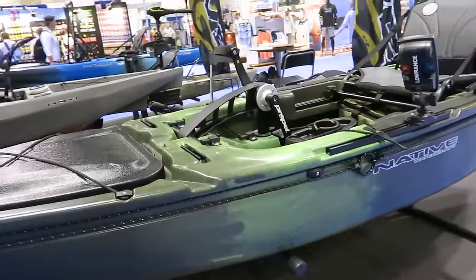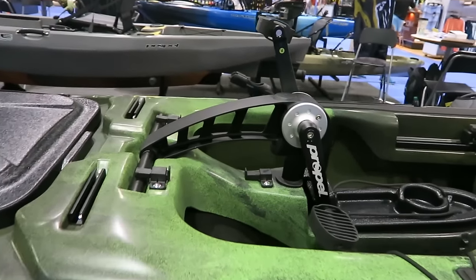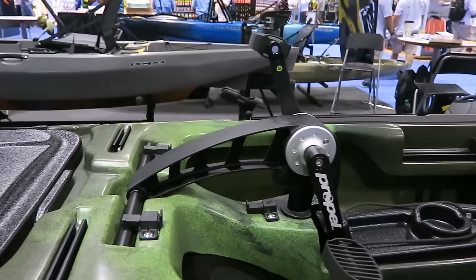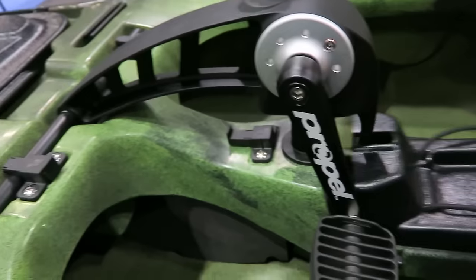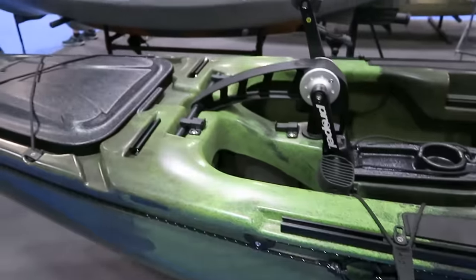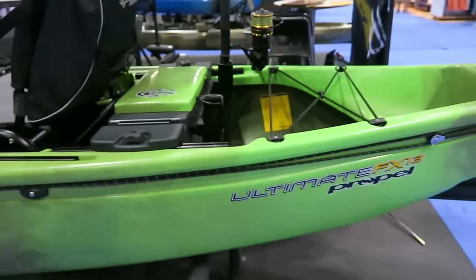All right, here's Native's pedal drive and it's a lot more simple than the last one. Simple pedal forward and backward, a little prop underneath. It comes in and out pretty easy - you just pop it up and it comes right out. It's a belt driven system. Nice little rig, I really like this one.